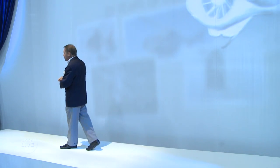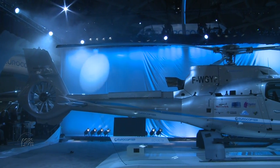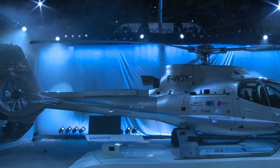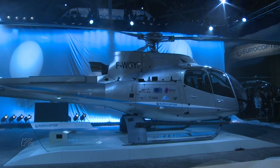Eurocopter is proud to introduce the latest evolution of a successful member of the family — the EC-130 T-2. But Eurocopter's latest offering is already flying in prototype. This is the latest evolution of the light helicopter range, the EC-130 T-2.